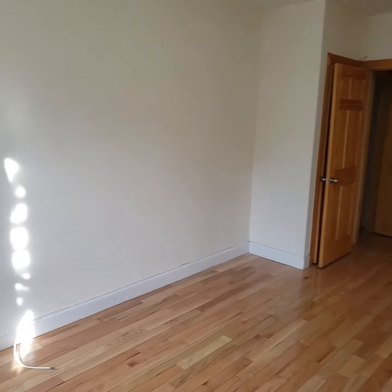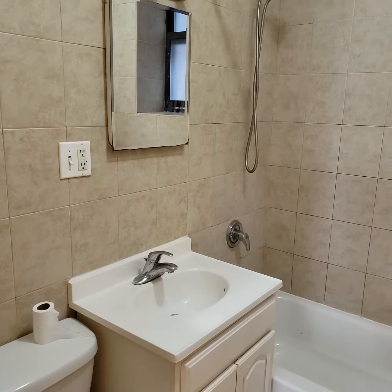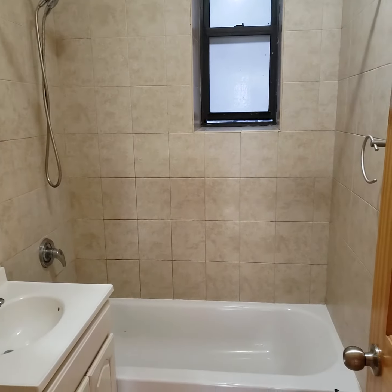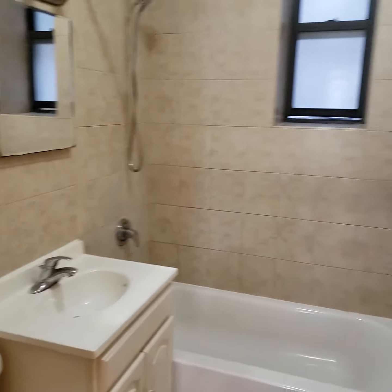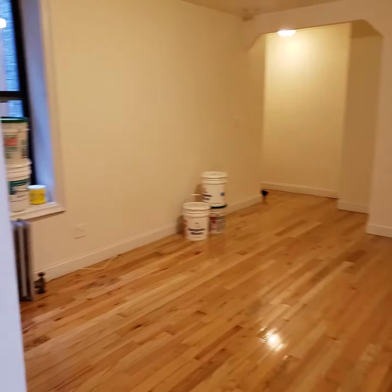Here's a reverse angle, and here's the bathroom. If you would like to view this apartment, my name is Robert Salisbury with Keller Williams.